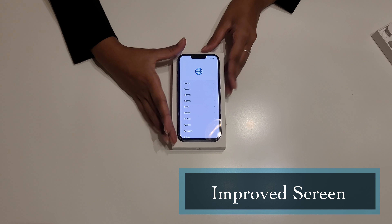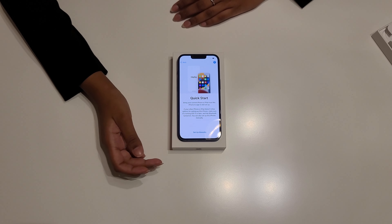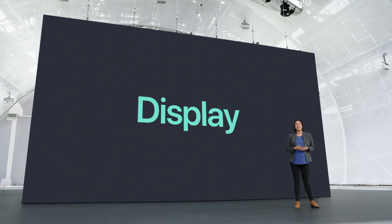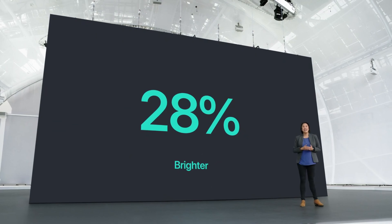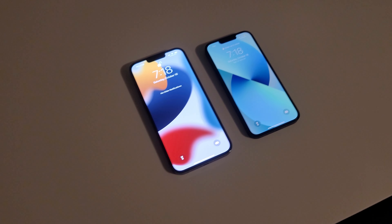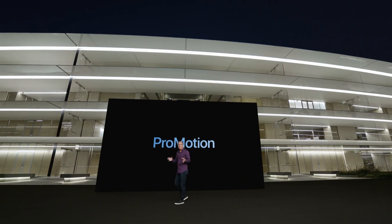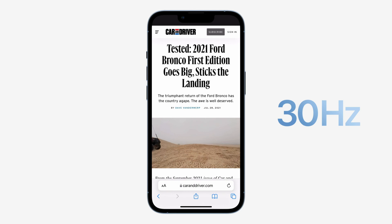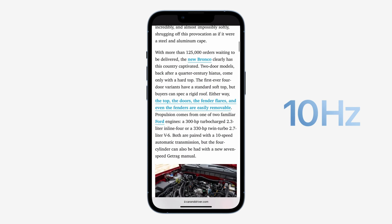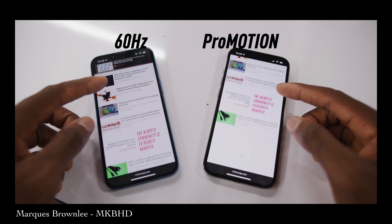Another improvement in the new iPhones is the screen. The iPhone 13 and 13 mini have also gotten a slight improvement, from a 625 nits max brightness bumped up to 800 nits max brightness, allowing for a slightly brighter display. This essentially means these models carry the same screens as the iPhone 12 Pro. But the biggest screen improvement comes with the iPhone 13 Pro and 13 Pro Max, as they are now equipped with ProMotion technology, which supports an adaptive refresh rate of 120 hertz. Until now, all iPhones only had an option for a 60 hertz display. So you can enjoy the fluid experience of 120 hertz when needed, and when not needed, go down to as low as 10 hertz to save battery.